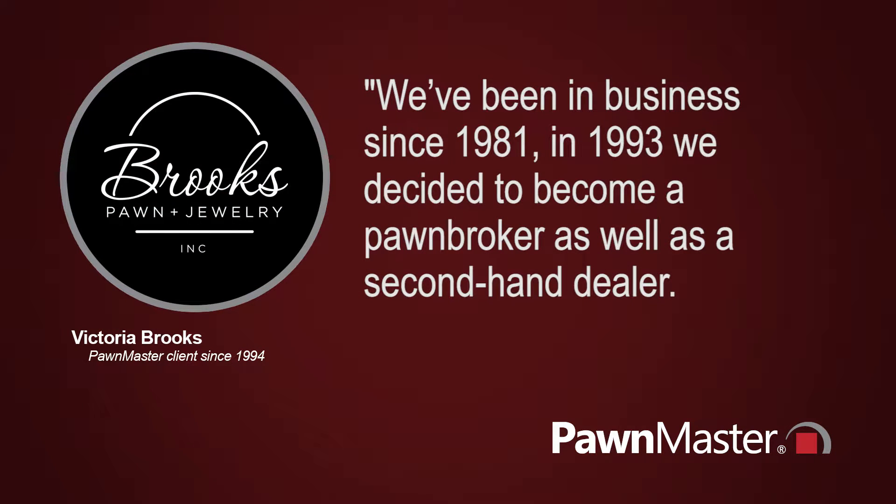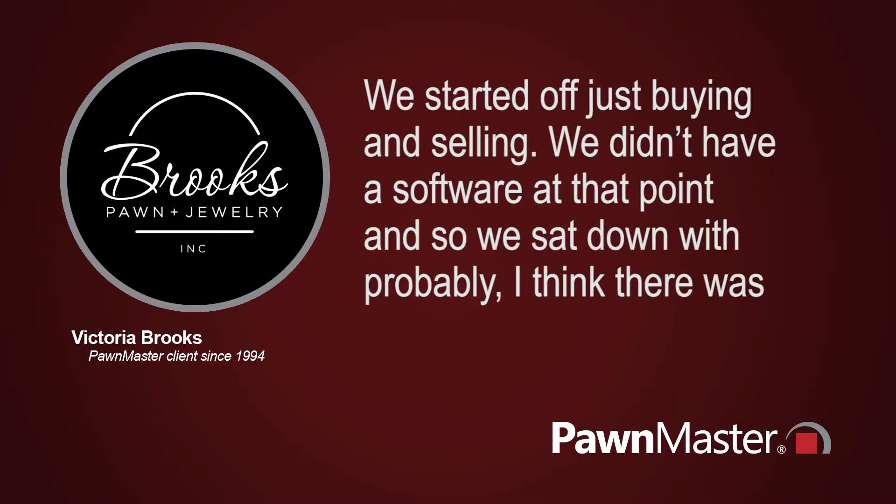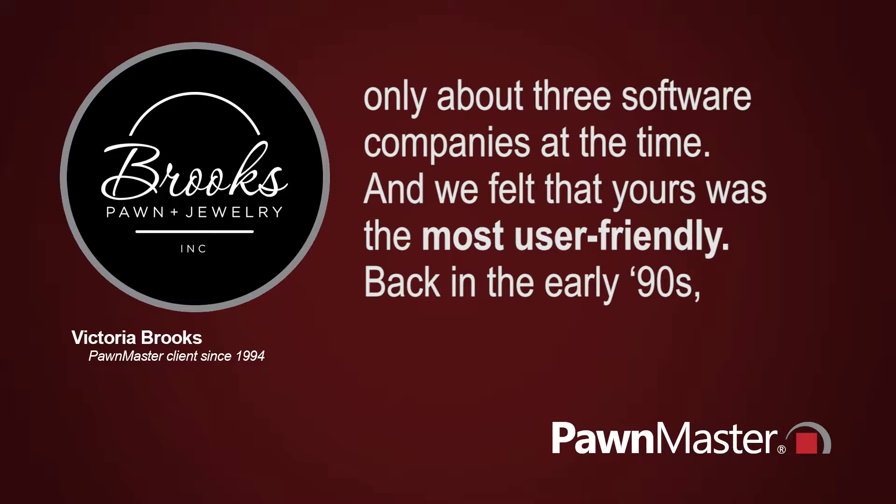We've been in business since 1981. In 1993, we decided to become a pawnbroker as well as a second-hand dealer. We started off just buying and selling. We didn't have software at that point, and so we sat down with probably about three software companies at the time, and we thought that yours was the most user-friendly.